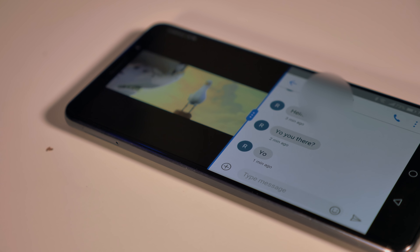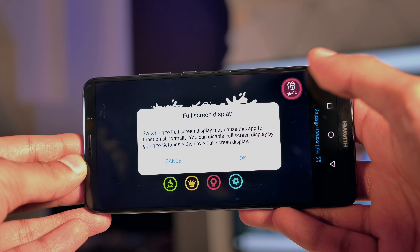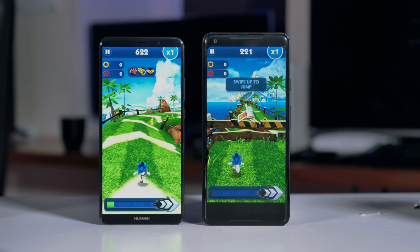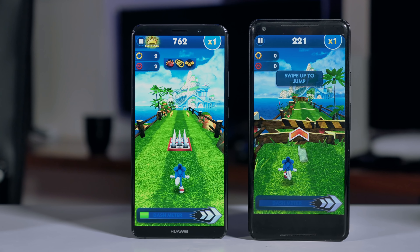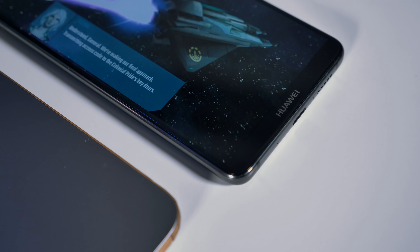These phones also have a full-screen display option, so anytime you open an application that doesn't officially support the 18:9 display ratio, you can tap one button and it'll relaunch them so that they fit. Compared to other smartphones where you've got giant black bars on the top, bottom, or both, you just don't have to deal with it at all, and the difference it makes to immersion is huge.